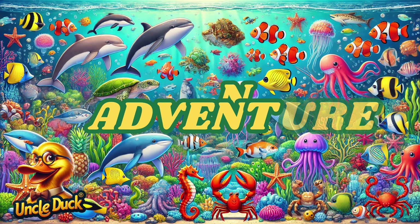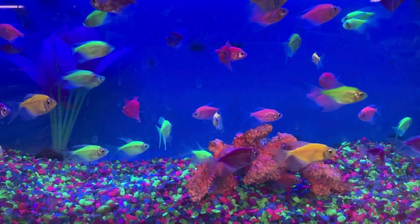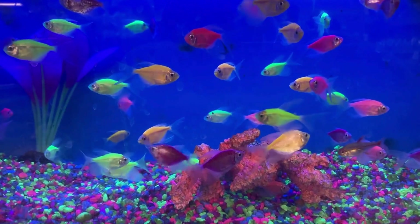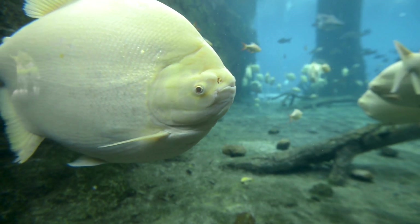The ocean is a mysterious and beautiful world, full of creatures big and small. Today, we're going to dive deep and explore the amazing animals that live in the sea. From colorful fish to massive whales, the ocean is full of surprises.